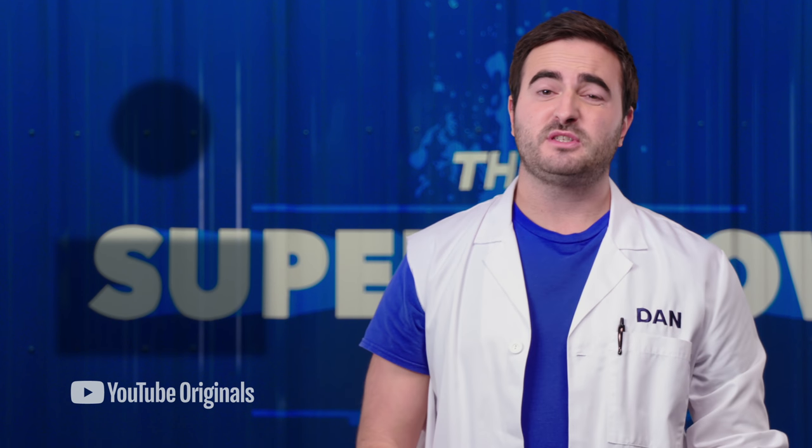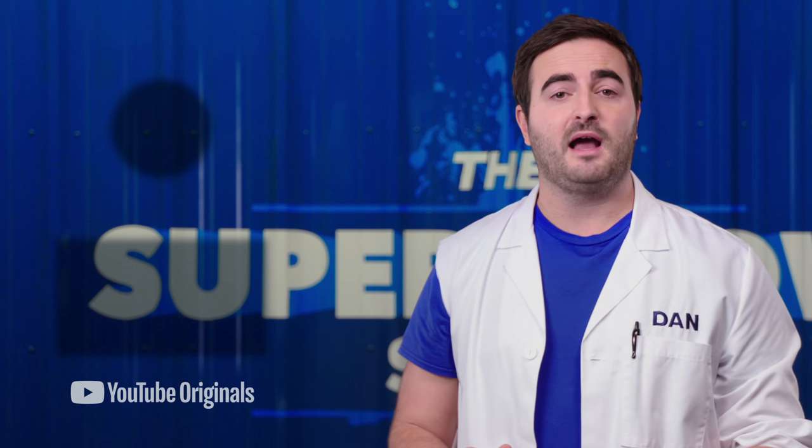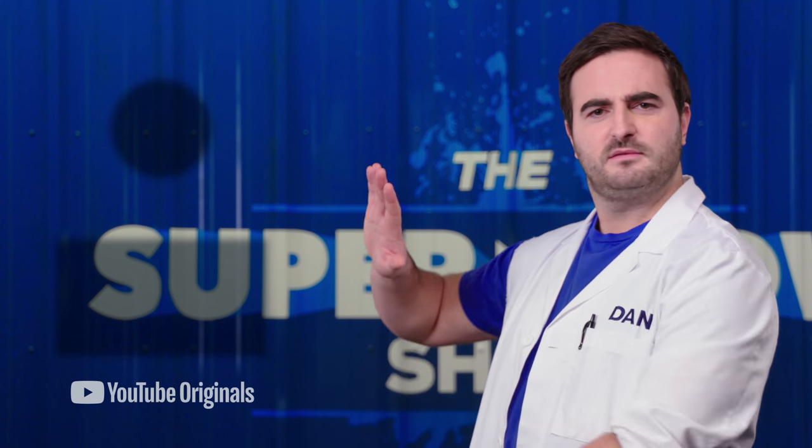Hey everyone, be sure to click right over there and stay connected with the show as we're posting new videos almost daily. But for right now, go check out more episodes in this general region, over here somewhere.